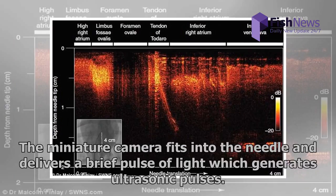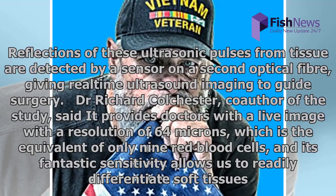The miniature camera fits into the needle and delivers a brief pulse of light which generates ultrasonic pulses. Reflections of these ultrasonic pulses from tissue are detected by a sensor on a second optical fiber, giving real-time ultrasound imaging to guide surgery. Dr. Richard Colchester, co-author of the study, said it provides doctors with a live image with a resolution of 64 microns.